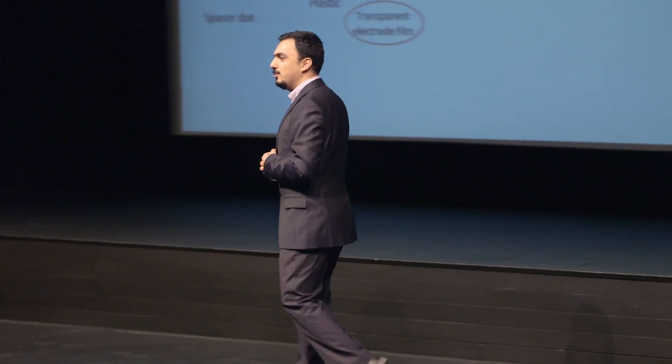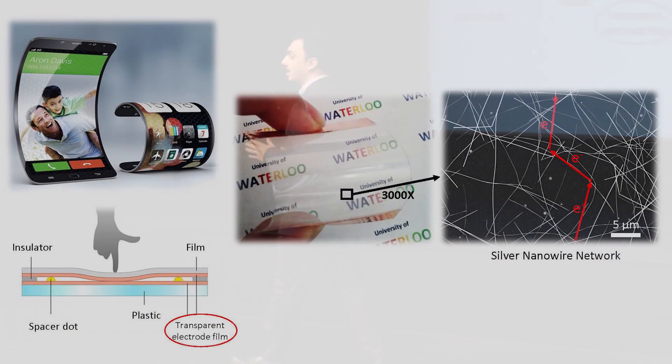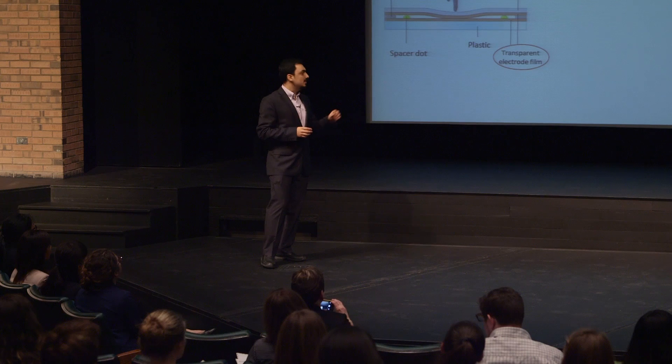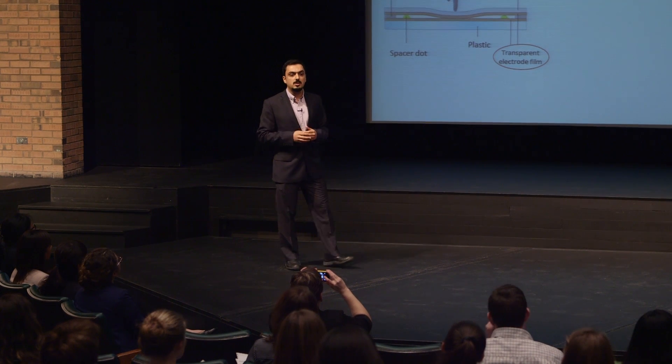Beside these crazy numbers, the new device technology calls for flexible devices. Transparent touchscreen panels are placed on top of displays in your devices, and transparent electrode film is a crucial component of these devices. This thin film needs to be electrically conductive so it can respond to your touch, and at the same time it must be transparent so you can see the display behind it.